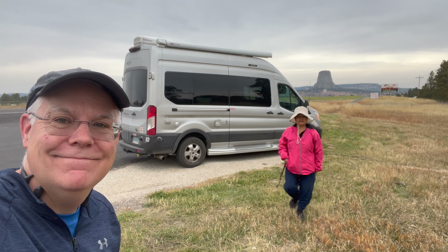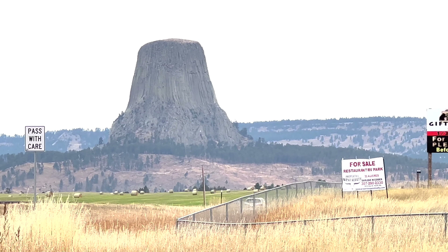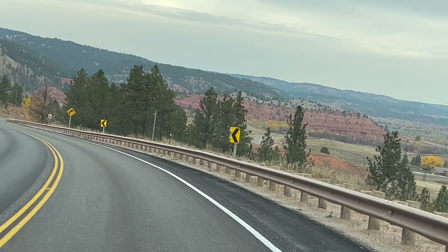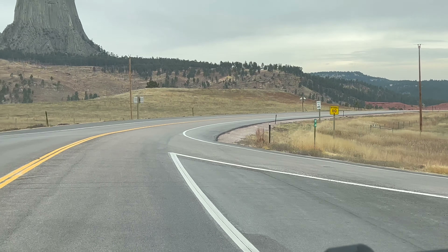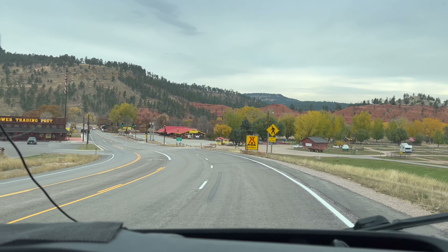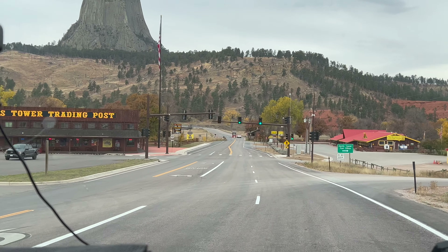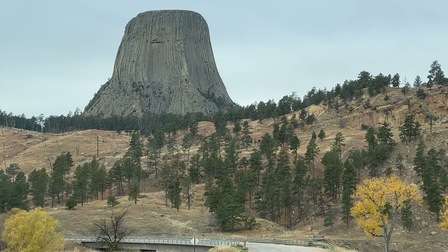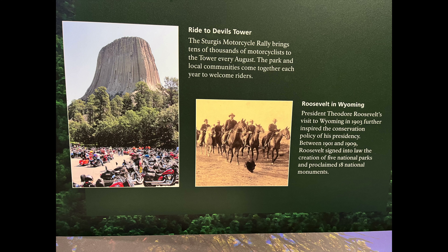We pulled over to the side of the road to take pictures and videos of Devil's Tower. Continuing on, turning onto the road that will lead to Devil's Tower. Pretty fall colors. No one is at the booth because it is off season. On September 24th, 1906, President Theodore Roosevelt proclaimed the tower America's first national monument.